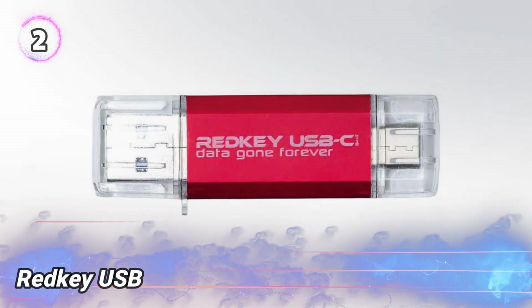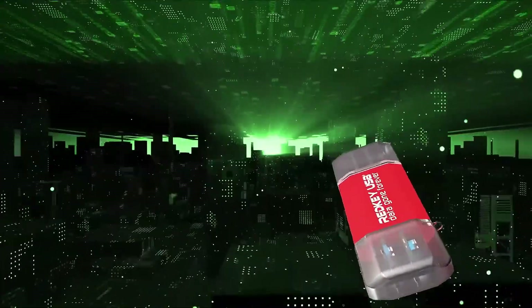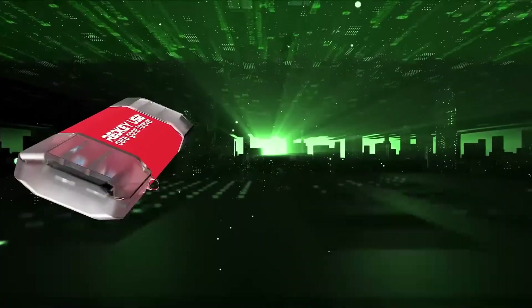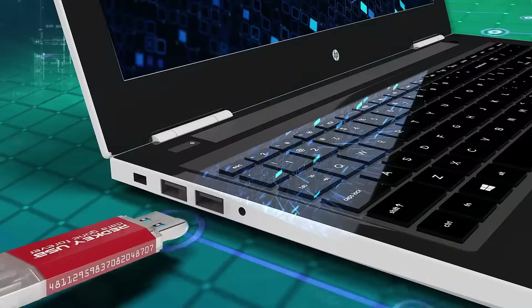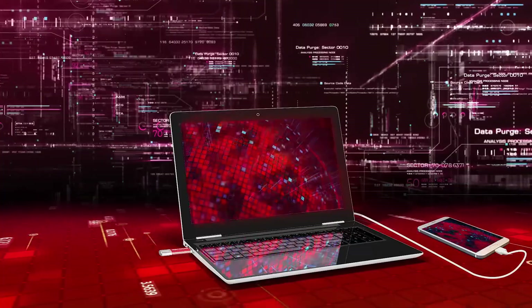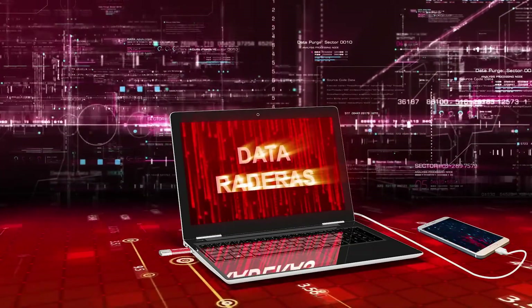Number 2: RedKey USB. This device works the opposite of a regular USB — instead of saving files, it's made to delete them. Fast. It's a go-to tool for hackers in emergency situations. When they're in trouble, like someone's after them, they quickly back up their data, plug this in, and boom — everything's wiped out in seconds. It can even reset the whole system so nothing can be recovered. It's like something straight out of a spy movie: one plug and all the secrets are gone.